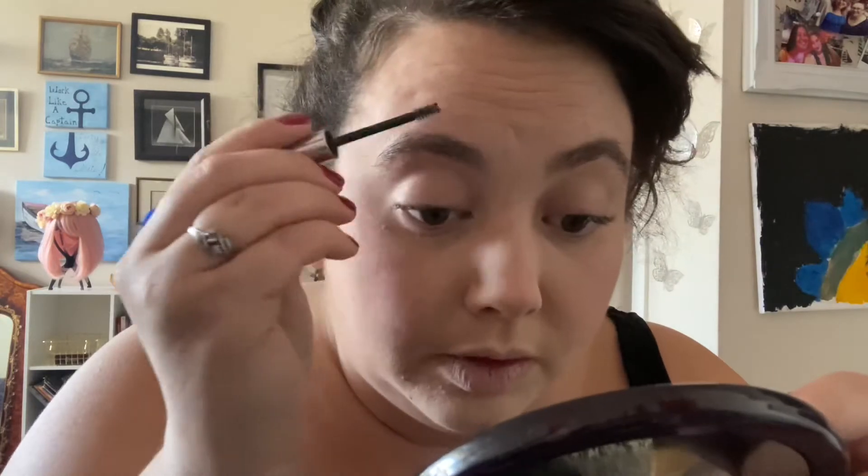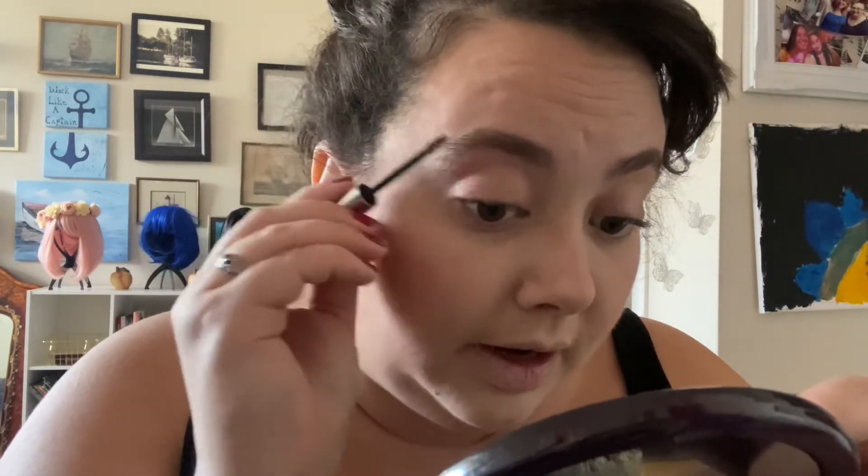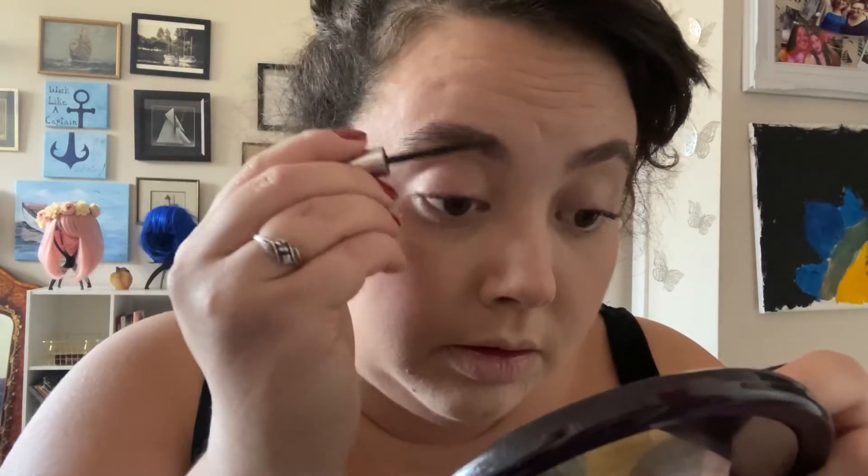Then I go in for brows. This is by Glossier — it's just the shade Brown. I think this is Boy Brow or something like that. I literally just fan everything out and then it never stays there, so that's fine. My brows are uncontrollable.